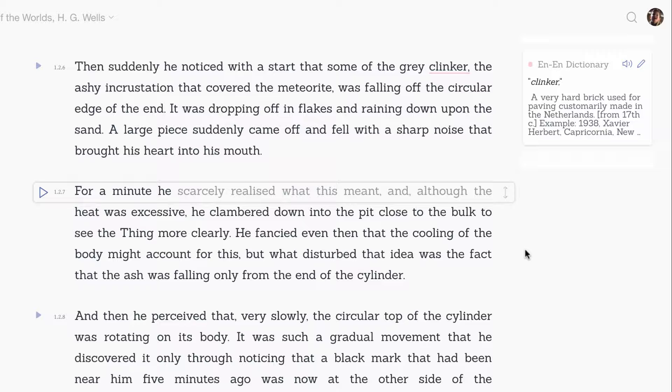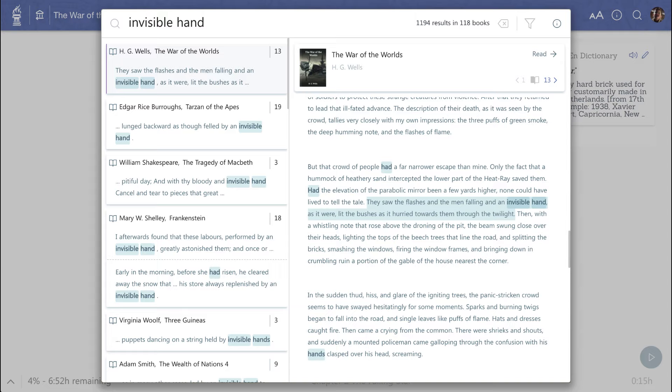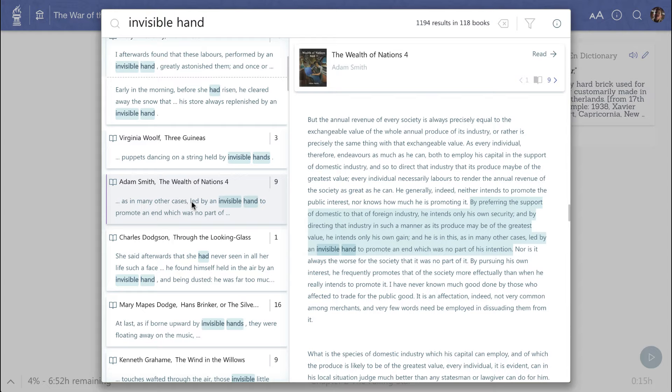For even deeper research, students can use the library search button on the toolbar to pop up a full text search of the entire library. From here, they can find famous quotes or passages they have read previously and jump right back to the quote inside a book.